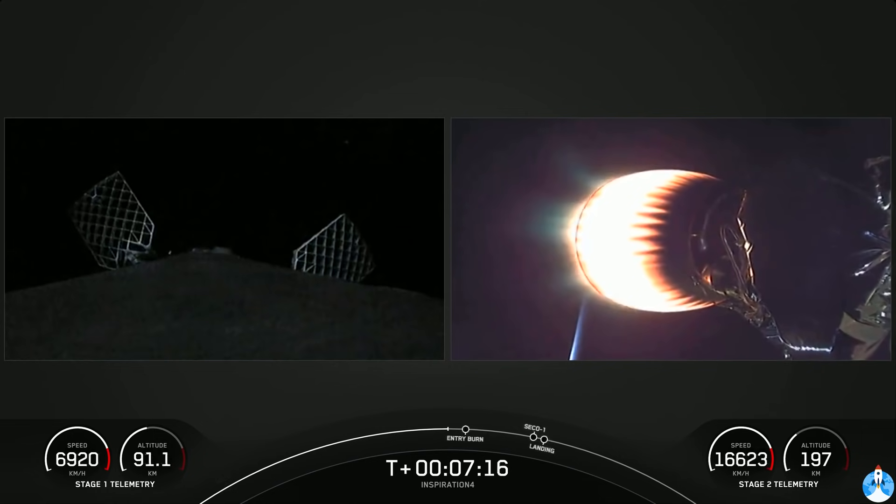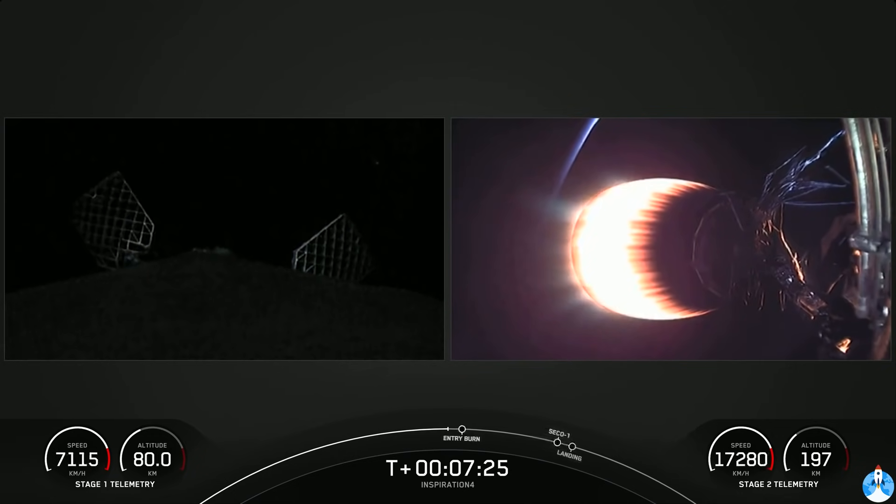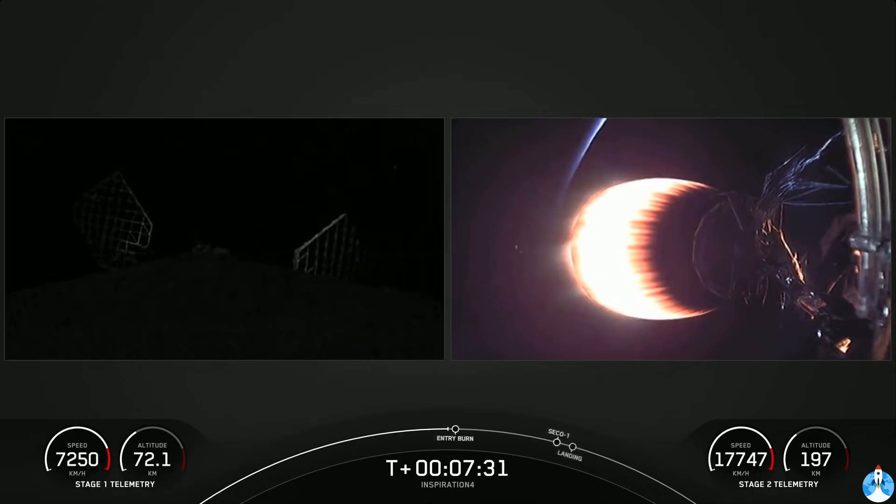This mission will be orbiting Earth for three days at an altitude of 575 kilometers — which, as John mentioned, is the distance from Los Angeles to the Golden Gate Bridge. They're going to get there a lot faster, though.